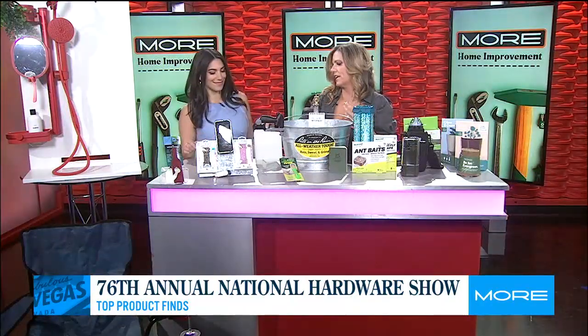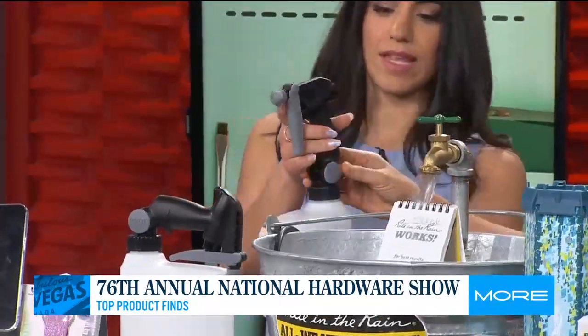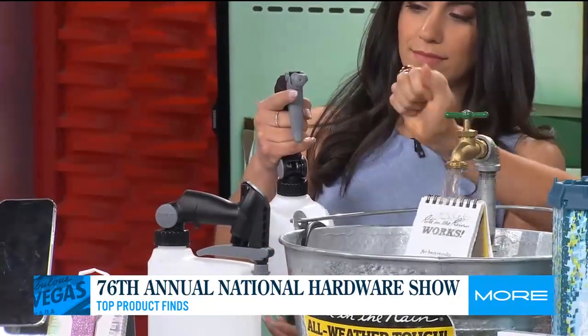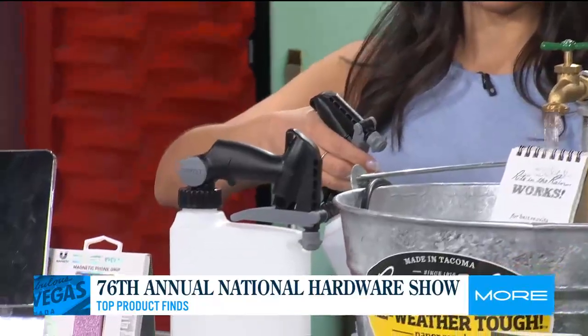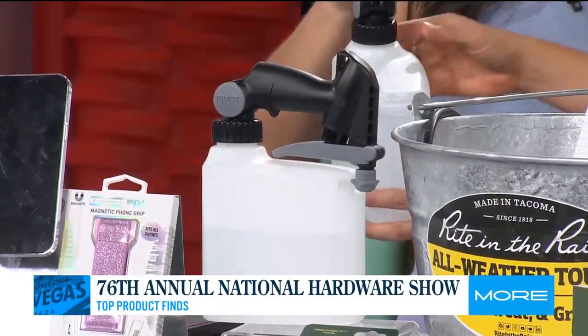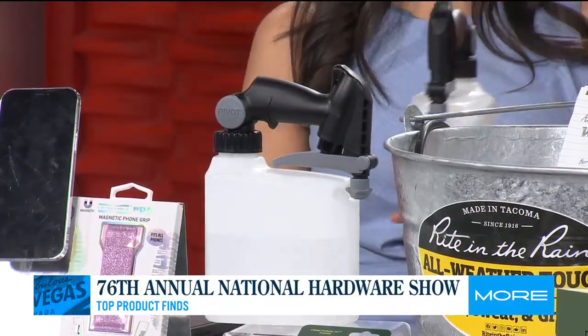And then cleaning — spring cleaning. Everybody needs a water bottle, right? The nice thing about this one is it's ergonomic — if you hurt your hand or have arthritis, you can get down to every last drop and then store it easily. Look at how easy it is to store. And if you have a kid, it's childproof — they can't pull it up.